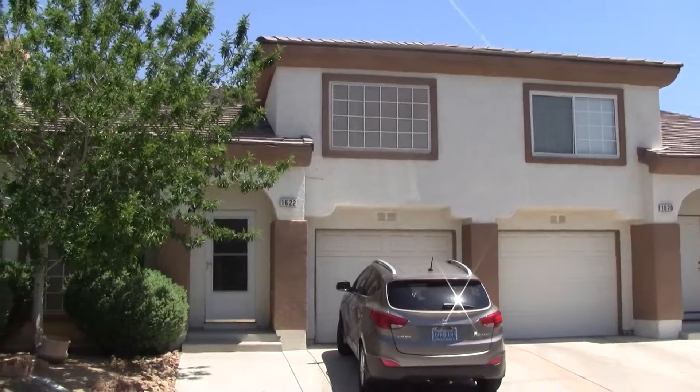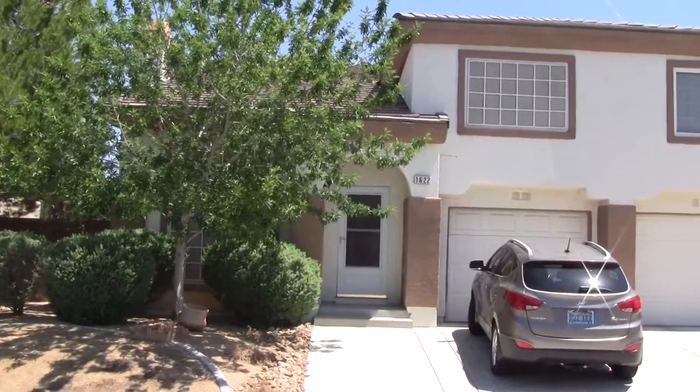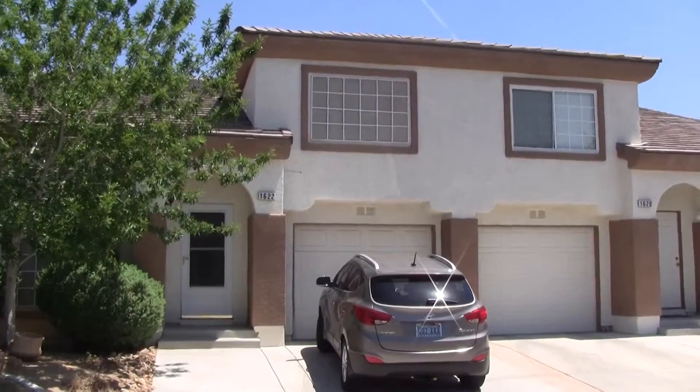1622 Aspen Meadows. This is the one that just fell out of escrow. It is a two bedroom, two bath with a one car garage.